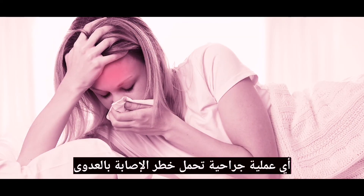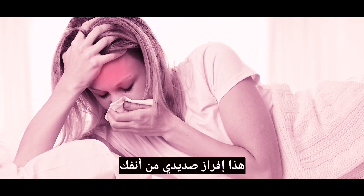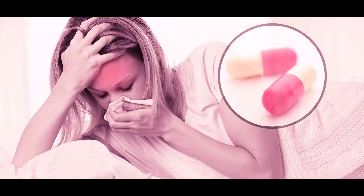Any surgery carries a risk of infection. Signs of infection include fever or purulent discharge from your nose. This can be treated with antibiotics.